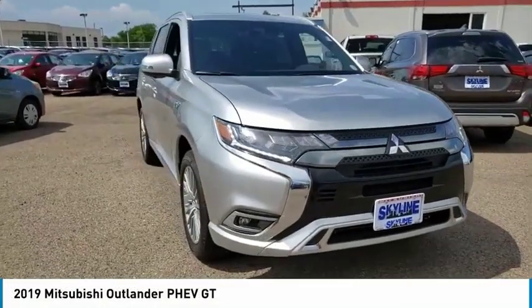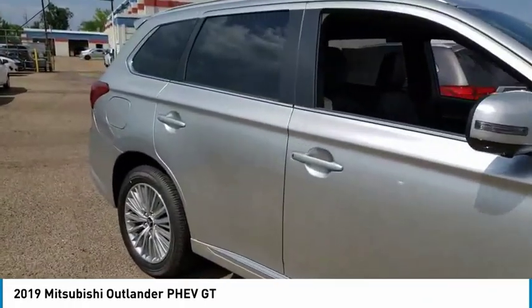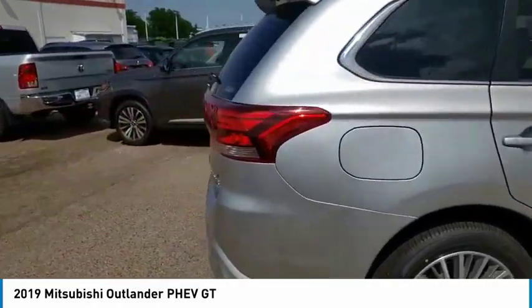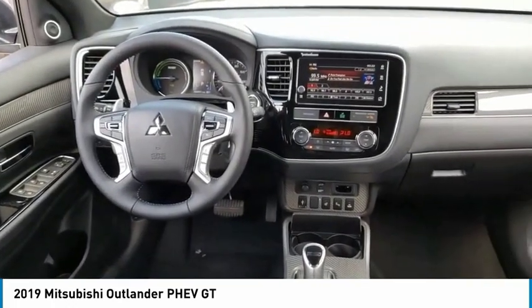Looking for the right vehicle? Check out the 2019 Outlander PHEV. The Mitsubishi Outlander PHEV is a plug-in hybrid with plenty to talk about. Speedy charging, a comfortable ride, and technology beyond its years make it a vehicle worth looking at.